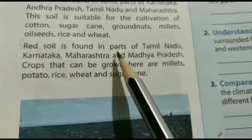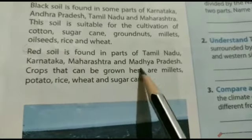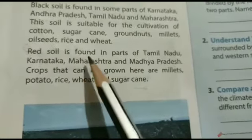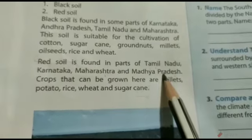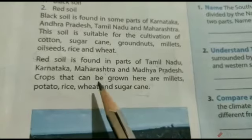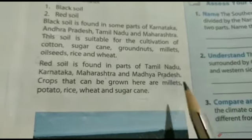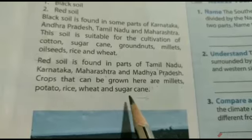Red soil is found in parts of Tamil Nadu, Karnataka, Maharashtra and Madhya Pradesh. The crops that can be grown in red soil are millets, potato, rice, wheat and sugarcane.